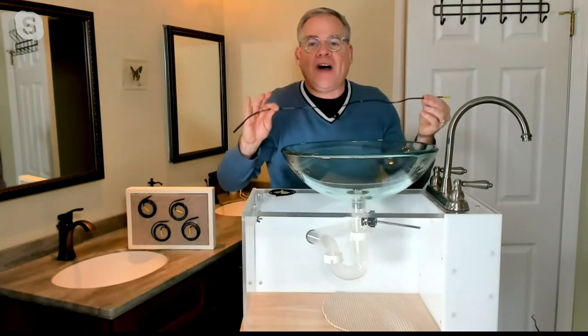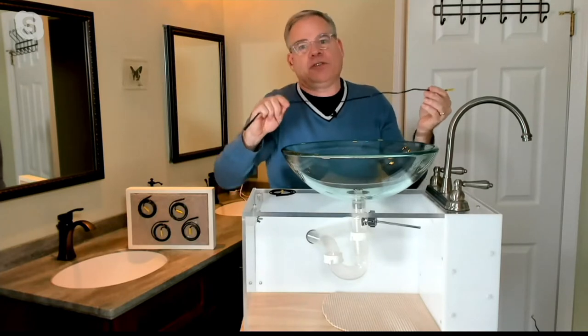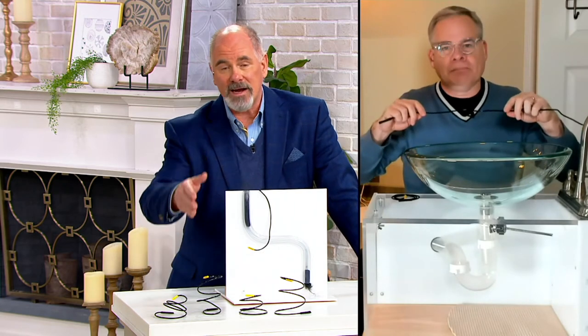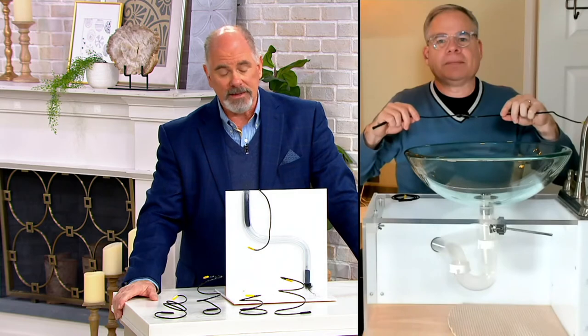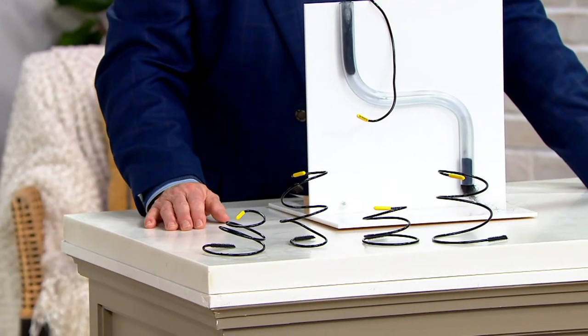You're getting a set of four. It doesn't matter whether it's old piping — the old cast iron — or if it's PVC or the newer plastics, it does the same job and it does it well.